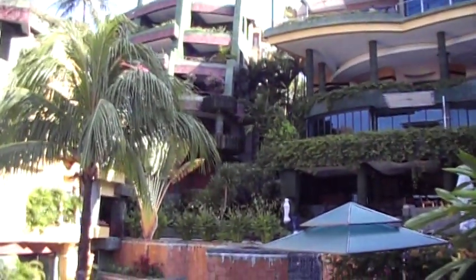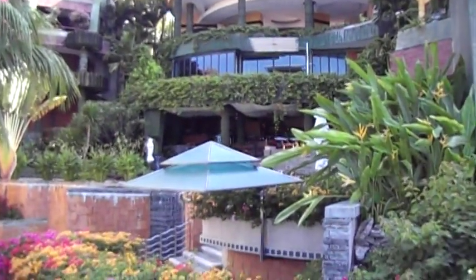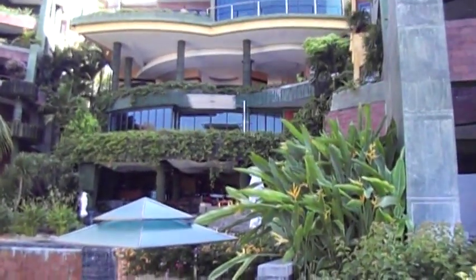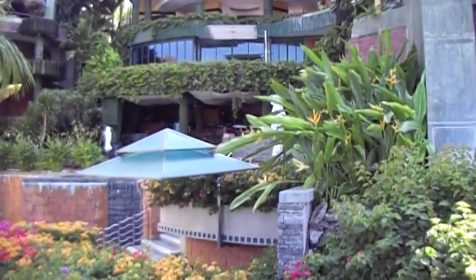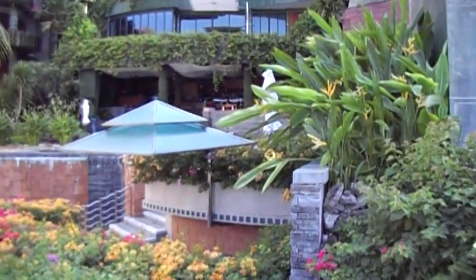There's another nice view. We have a mural at the very top unit. Come down, and you can see Molina's, which is the restaurant.